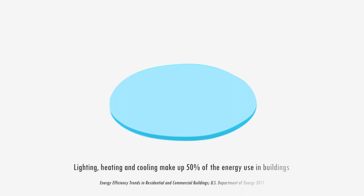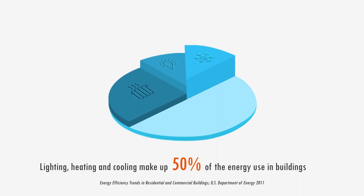With heating, lighting, and cooling making up to 50% of energy use in commercial and residential buildings, the impact of this new technology is significant in terms of reducing CO2 emissions and providing cost savings for consumers.